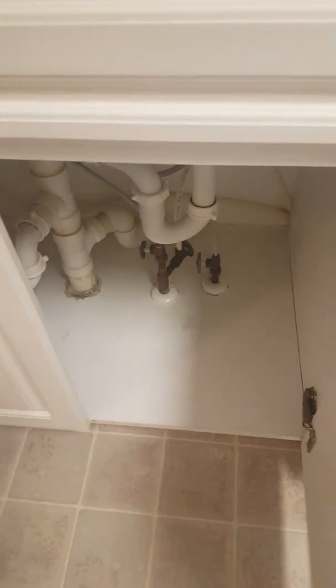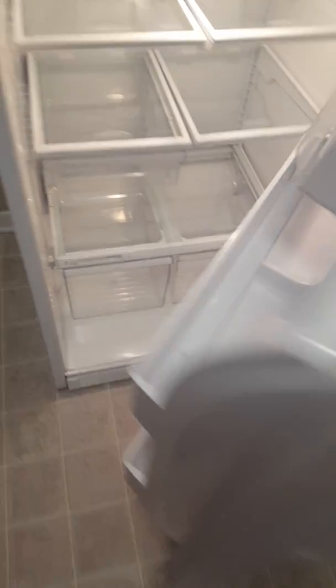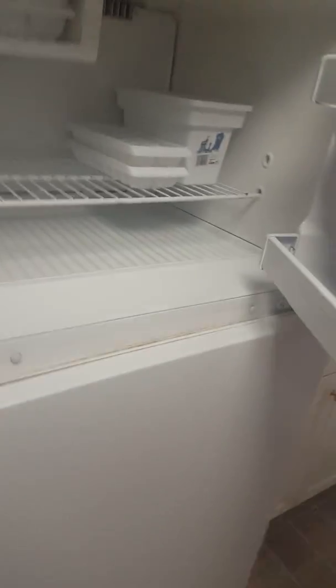Drawers underneath the floor. Refrigerator. Freezer. The carpet — it's cleaned on Friday.